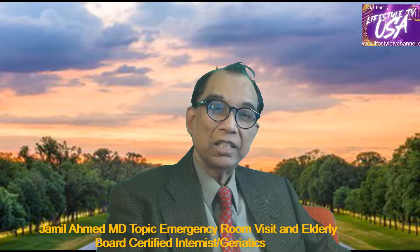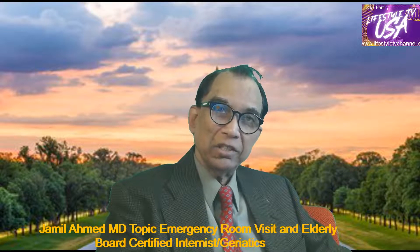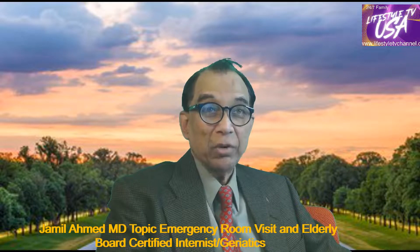Hello, this is Dr. Jameel Ahmed, and my topic will be emergency room visits by elderly persons.